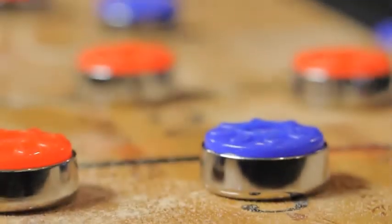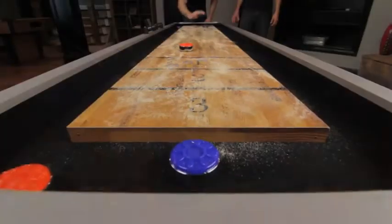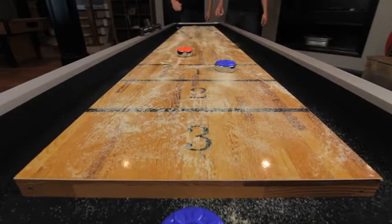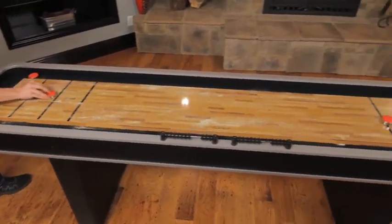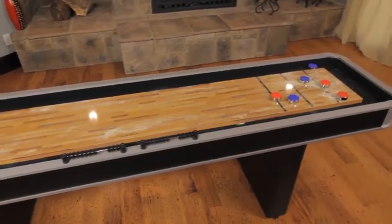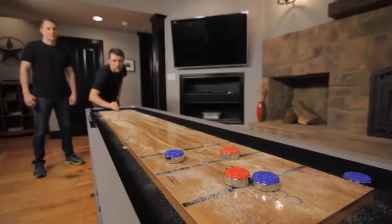Atomic is a leader in premium game room recreation, offering your favorite game tables with quality and style. The 9-foot Platinum Shuffleboard Table is a perfect option for the person who loves the classic game of shuffleboard, but doesn't have space for a traditional 22-foot table. This table is small on space,